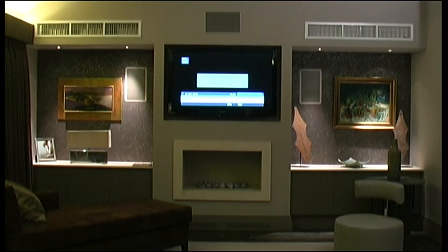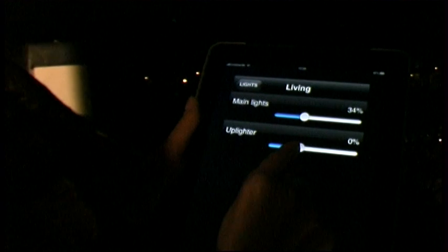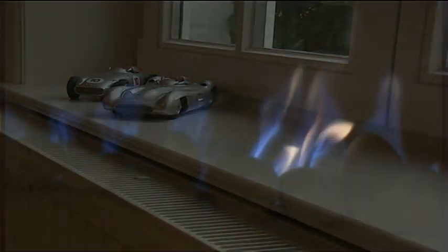Control from anywhere in the house, or remotely from your iPhone. Control your environment. Colour your world. Save energy. Save money. Your home automatically protected from cold or damp.